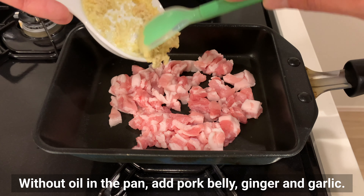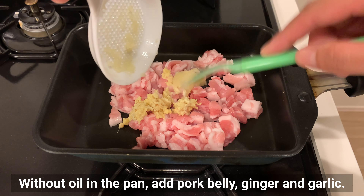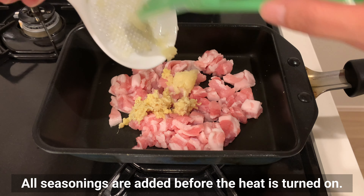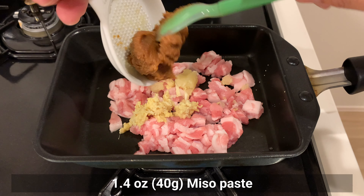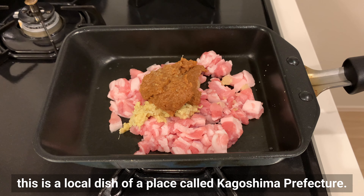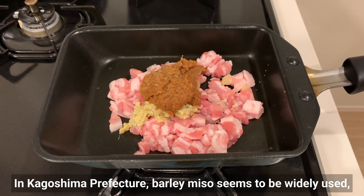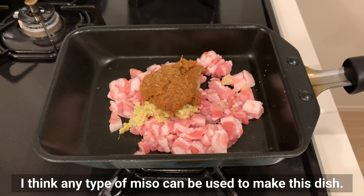Without oil in the pan, add pork belly, ginger, and garlic. All seasonings are added before the heat is turned on. Add miso paste. In Kagoshima Prefecture, barley miso seems to be widely used, but I use rice miso instead. I think any type of miso can be used to make this dish.